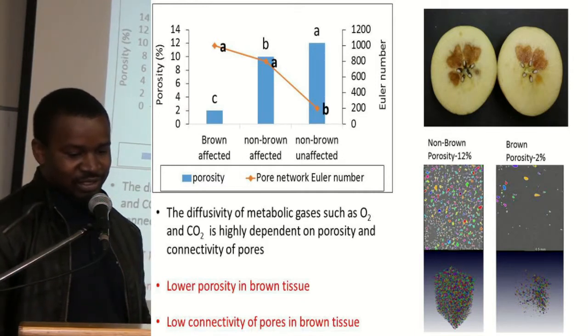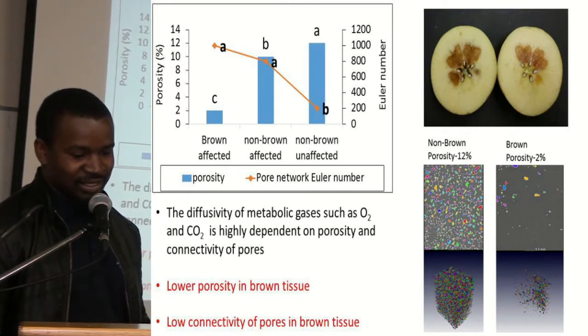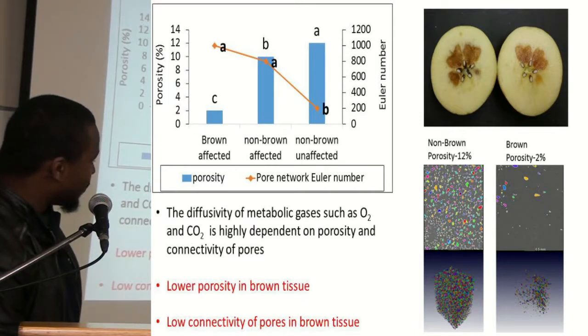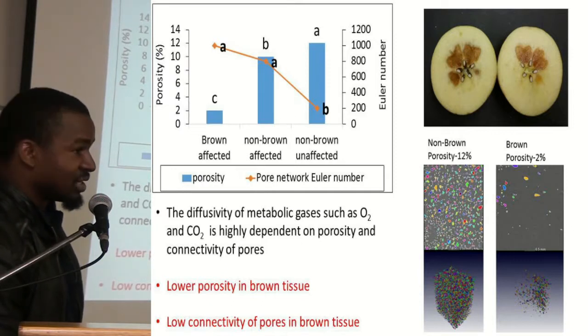We took tissue from affected regions of the fruit — the brown affected tissue — and non-brown tissue from affected fruit. As you can see from our results, the brown affected tissue had a very low porosity. Looking at this diagram, the porosity of the brown tissue is very low and the porosity of the non-brown tissue is very high. The small colored dots represent the pores, and pores in the same color are connected while those in different colors are not connected. We found that browning really affects the porosity and pore structure of tissue in apples, which in turn causes the apples to undergo anaerobic respiration, leading to membrane damage and the onset and proliferation of internal browning.